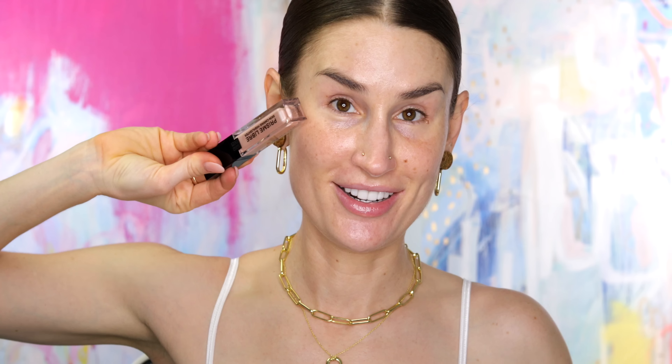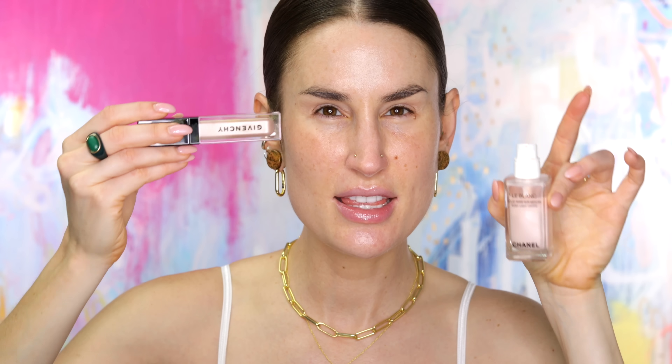They sent the new highlighter, which I have swatched, and I'm so excited about it. It kind of reminds me of the Givenchy Prism Libre Skin Caring Highlighter — it kind of reminds me of the Rosy Light Drops from Chanel, except it's thinner and not as pigmented, but it doesn't have any visible pieces of glitter in it. It's just this really beautiful kind of glow on the skin. So I think I might start with this underneath the complexion and then see how much we can push the limits with it.